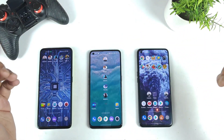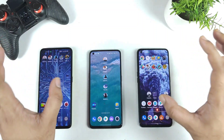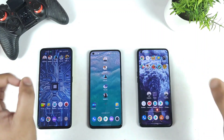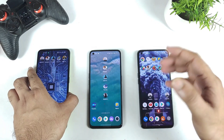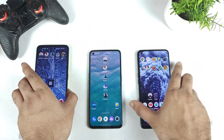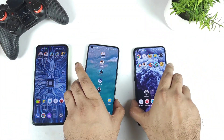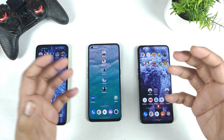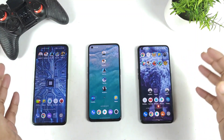Hi friends, welcome back. In this video I'm going to talk about one of the most requested questions, which is when will the stable version of Realme UI 3.0 be released. Right now three smartphones from Realme have received registration for the beta version: the Realme GT Neo 2, GT Master Edition, and Realme X and Max. Due to a lot of bugs and issues, users are waiting for the stable version.